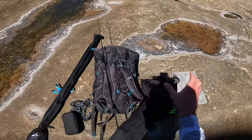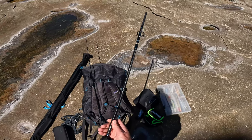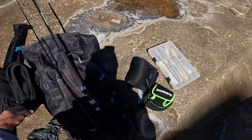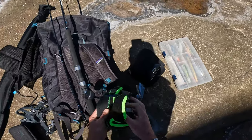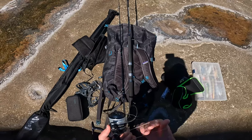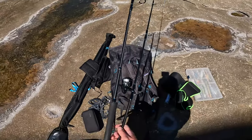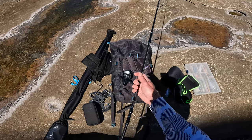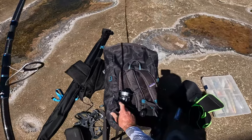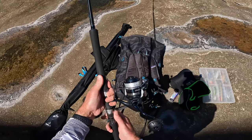This is my medium setup, which is a 9'8 rod, PE 2-4, and I'm going to pair that with a little Stradic 6000 with PE 3 line. Got a 60lb trace today. If I'm not getting any bites, I'll probably drop down to a 40lb trace. Sometimes if you drop down leader size, you can entice more bites, but it just depends on the day. I'll give this 60lb a go because 60lb is good for kingfish — just might be too heavy for the bonnies, but it depends what mood they're in.